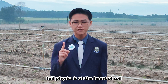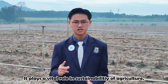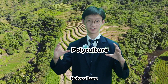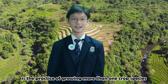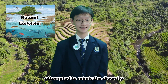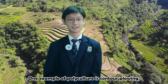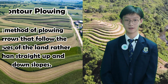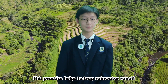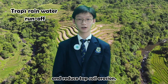Soil physics is at the heart of soil and water conservation. It plays a wider role in sustainability of agriculture. What are some applications of soil physics? Polyculture is the practice of growing more than one crop species at the same time, at the same place, attempting to mimic the diversity of the natural ecosystem. One example of polyculture is contour cropping, where crops are planted along the lines of consistent elevation. This practice helps to trap rainwater runoff and reduce topsoil erosion.